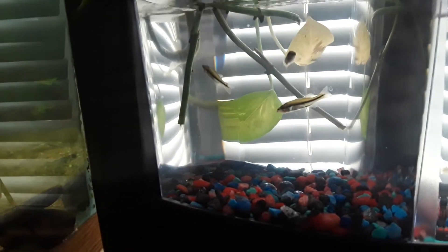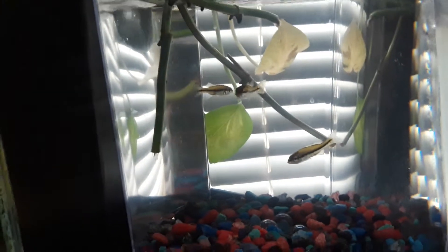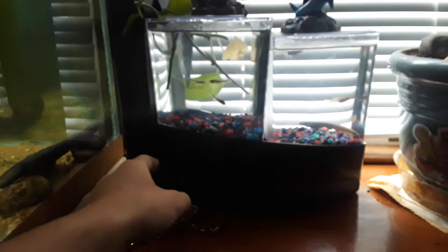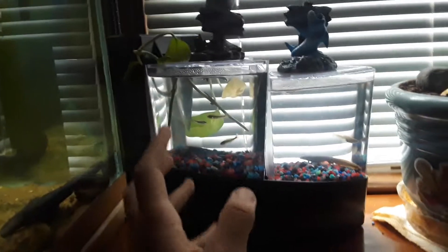I have my pothos plant in here just to kind of make a little shelter for them. Check those out — they're so small. This is a new tank, and the way this tank works is that there's a filter up here and there's a little hole in the bottom. It just filters through here, and there's a little pump inside that goes up and filters out. Guys, this tank is awesome.